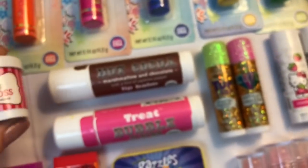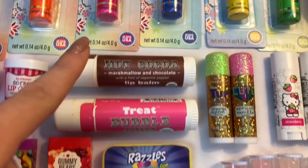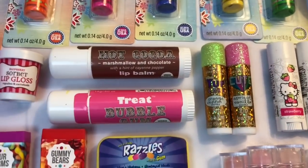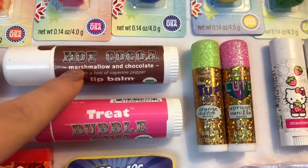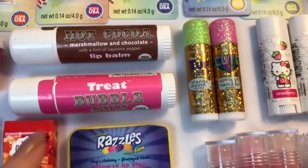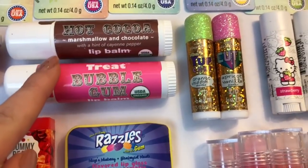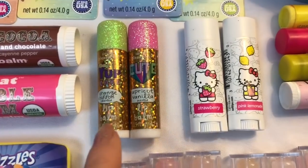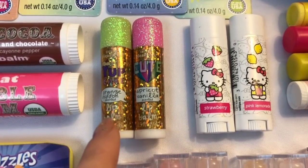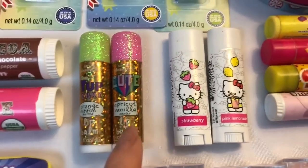Then we have this raspberry sorbet lip gloss — it's so cute, the packaging is everything. Then we have these two giant lip balms by the brand Treats: this one is hot cocoa and it says marshmallow chocolate flavored, and then this one is bubblegum.